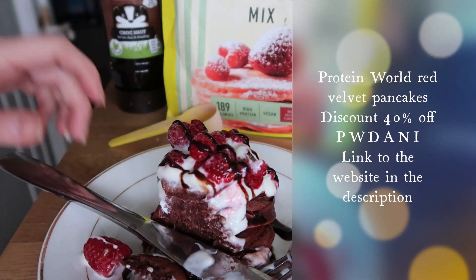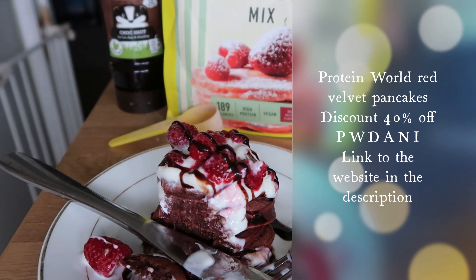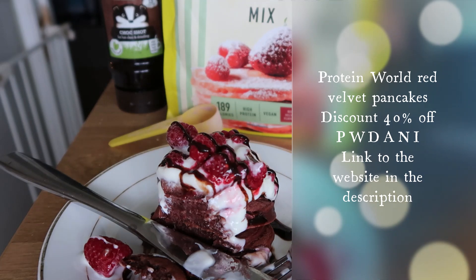Now these were gifted but they're not sponsored — I'm not paid to give my review or anything like that, so it is my honest review. I highly recommend these. If you are interested in any of the protein products I'll pop a link to their website below. There is a 40% off code which is PWDANI — I'll pop it on the screen and also in the link below. I'm going to enjoy this and I'll be back when I have something to eat later.